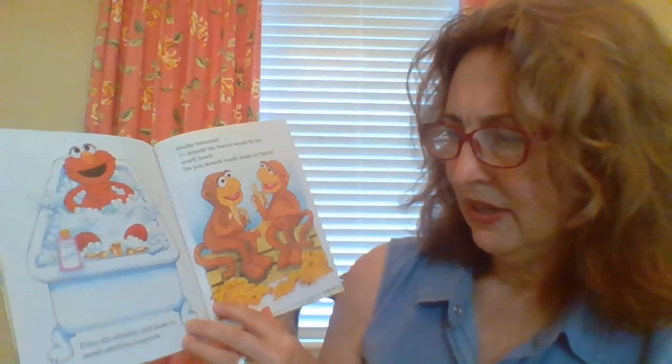Here's Elmo taking a bath. And everything, words are starting with an S. Elmo sits serenely and soaks in sweet smelling soap suds.